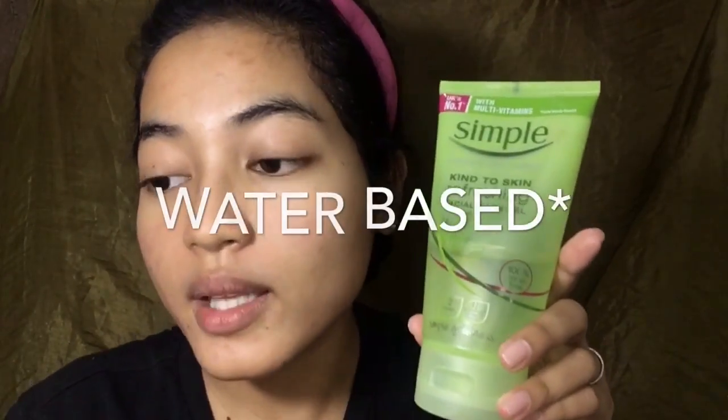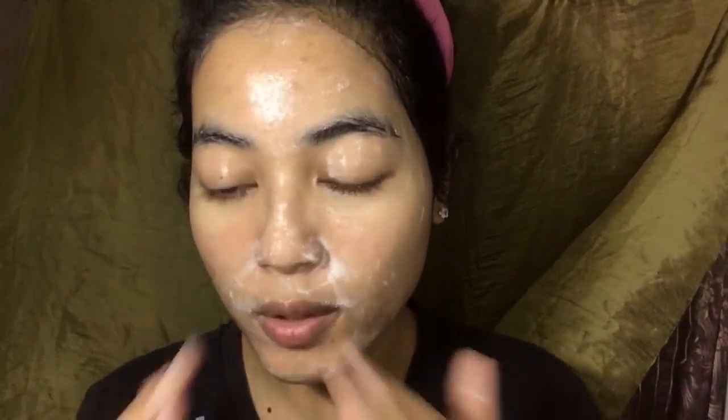According to Korean skincare logic, your skin has two different types of dirt: one that can only be removed with oil, and the other that can only be washed off with a water-based cleanser. That's why you use two different cleansers — oil-based and water-based. I prefer removing all my makeup first and then going in with a second cleanser to re-wash my face. Ever since I've been doing the double cleansing method, I don't get those little bumps on my skin anymore. It prevents those bumps from coming back.